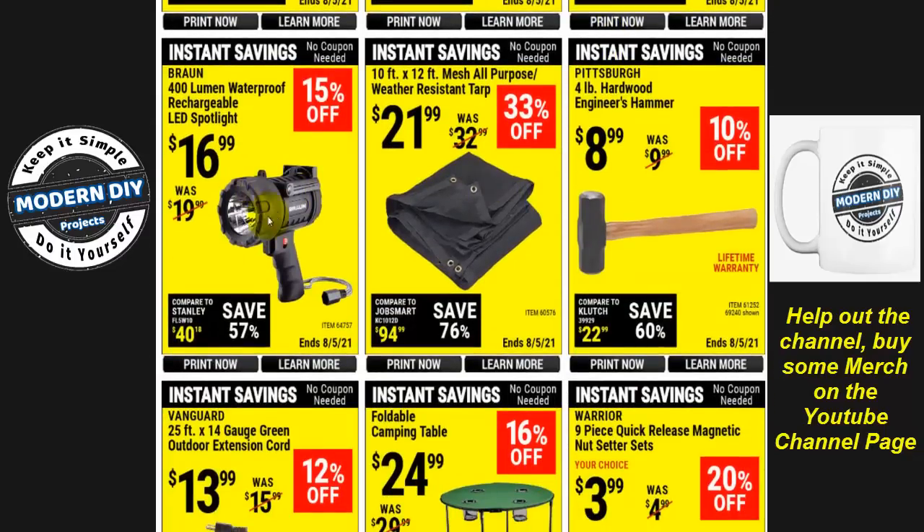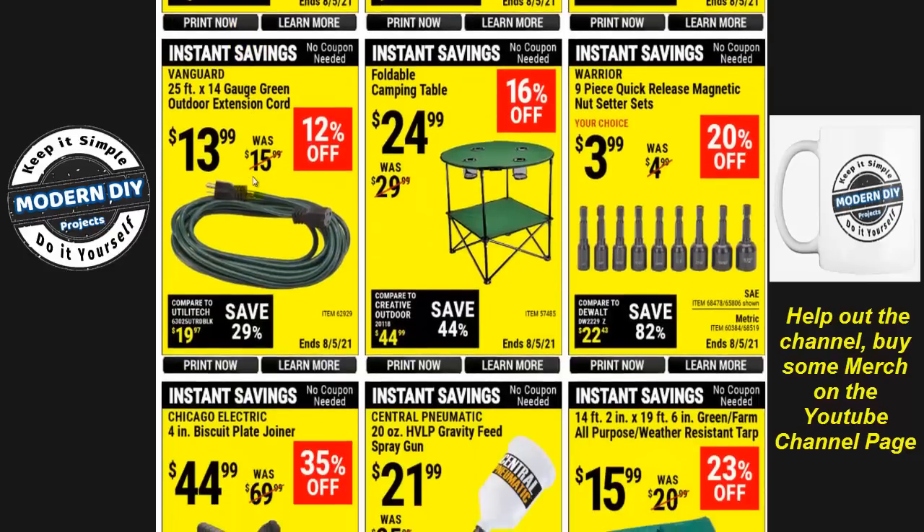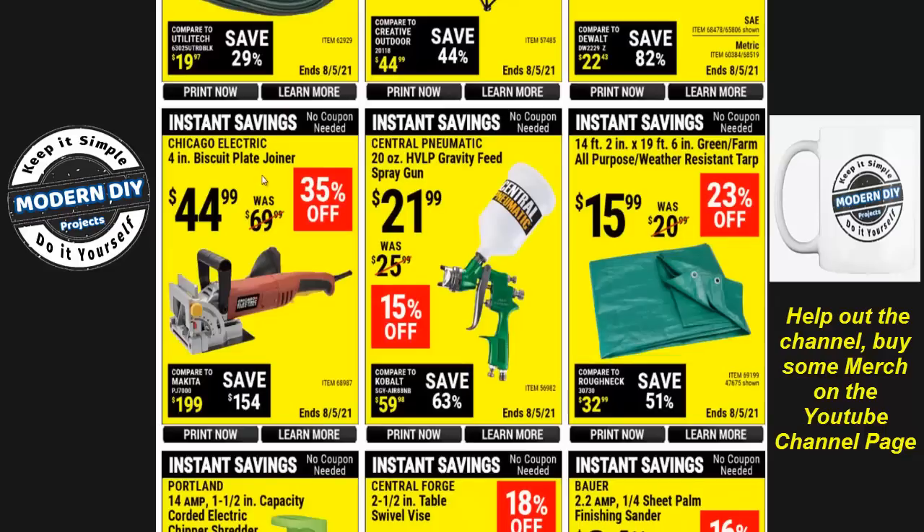There's also an LED spotlight here. If you're interested in LEDs — flashlights, security lights, spotlights, searchlights — go check out my LED lights playlist. I review all sorts of LED lights there, and generally you're going to get much better pricing, longer warranties, and better-made products than through Harbor Freight.